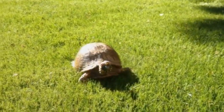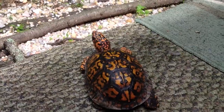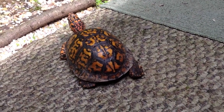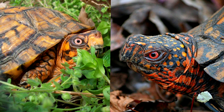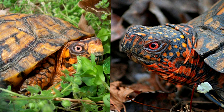In size, box turtles range from 4 to 8 inches in shell length as adults. They have domed shells. Males and females can be told apart by their lower shell. In males, this is concave to help facilitate mating. In some species, males may also sport bright red eyes compared to the female's brown or yellow eyes.